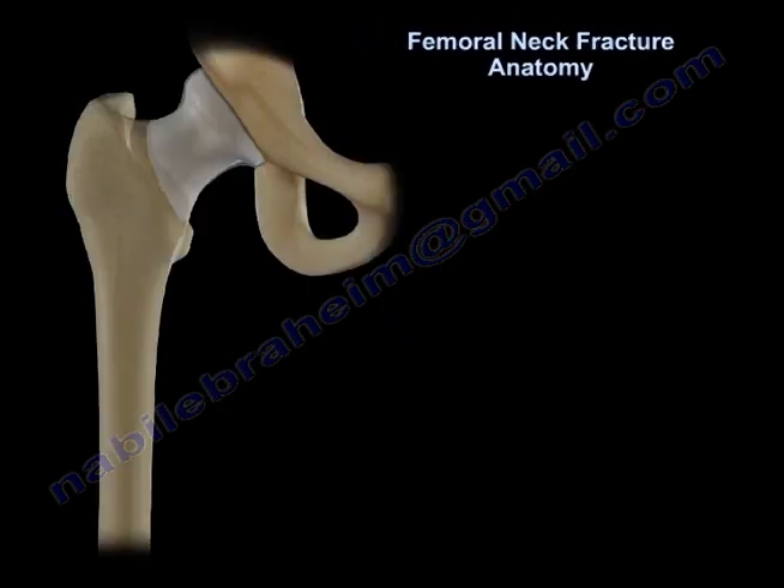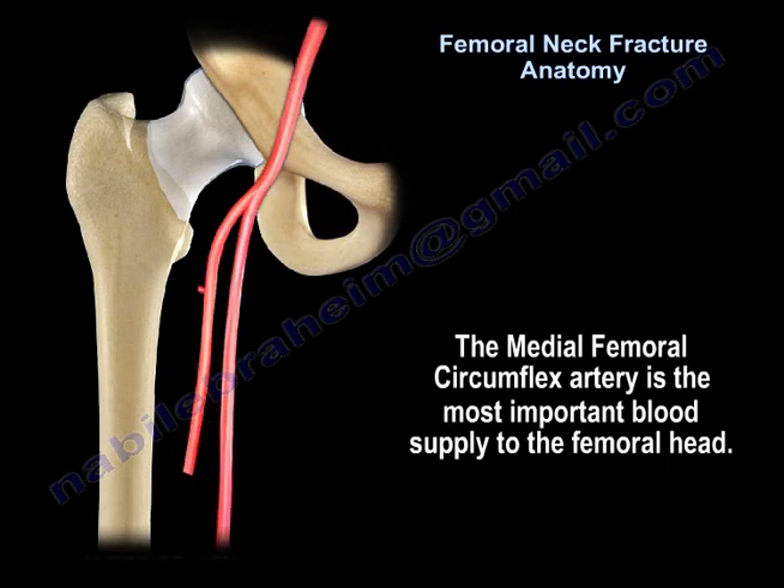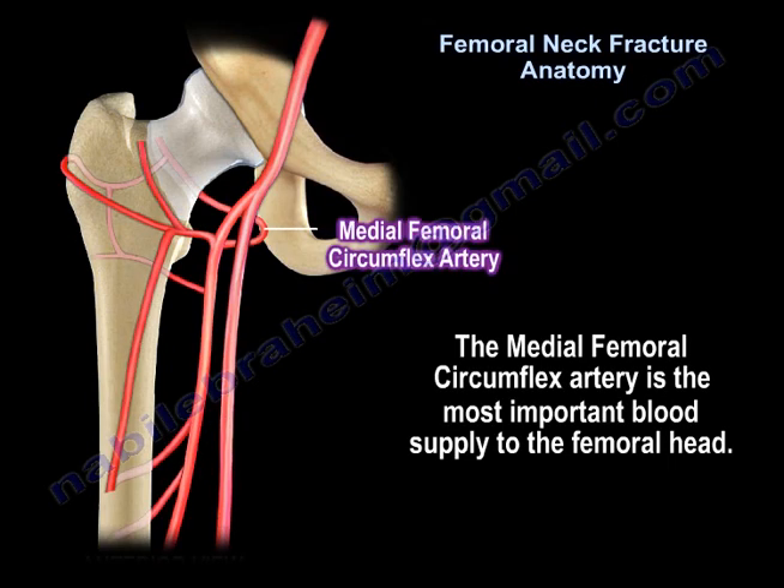The medial femoral circumflex artery is the most important blood supply to the femoral head.